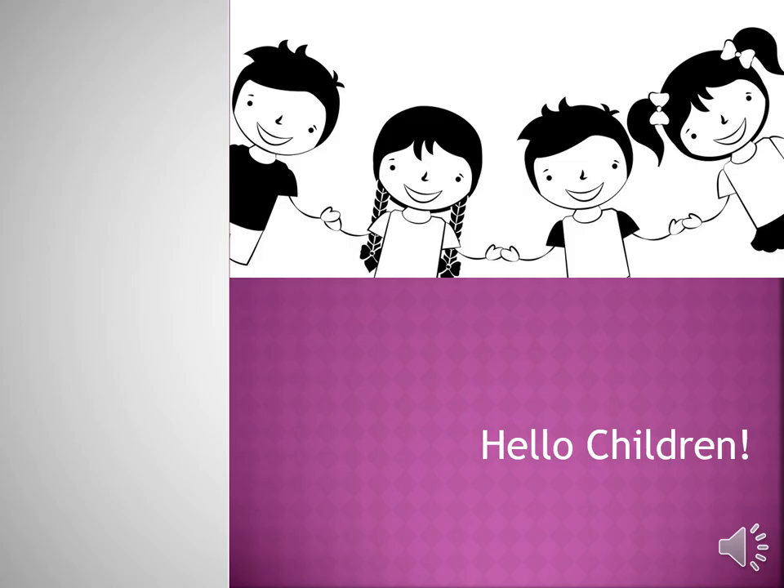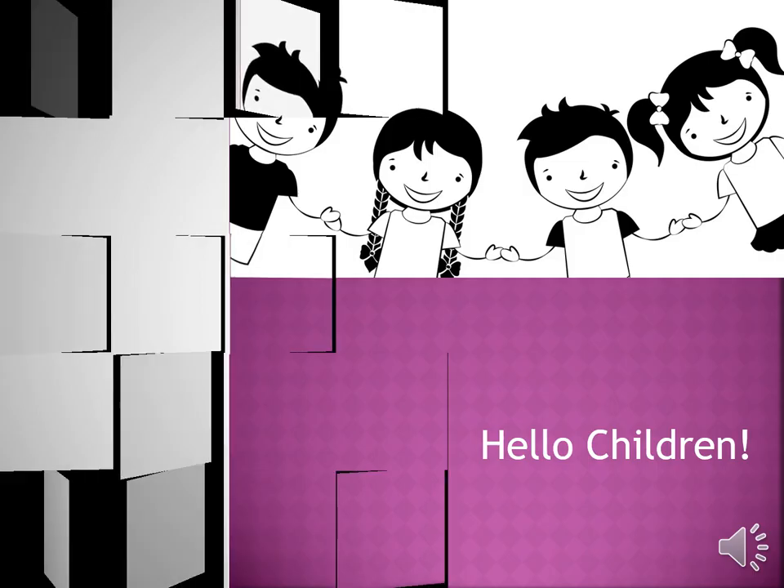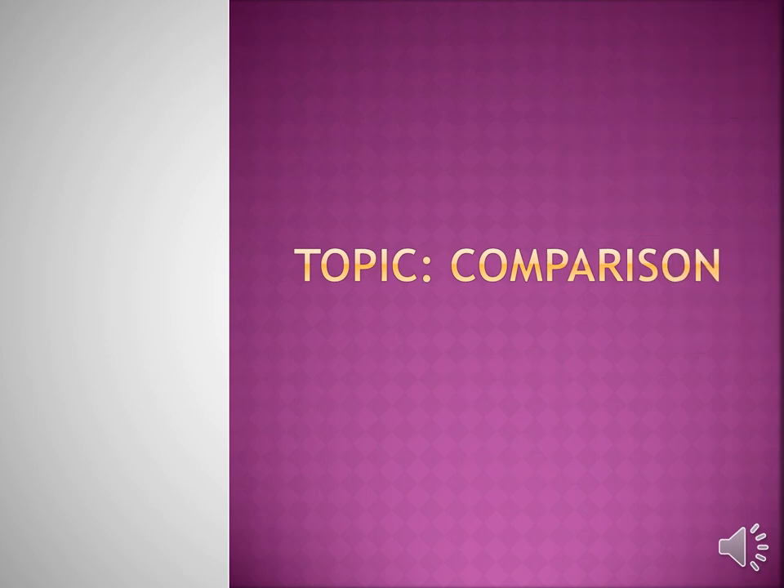Hello children, today I am going to teach you how to compare different things.